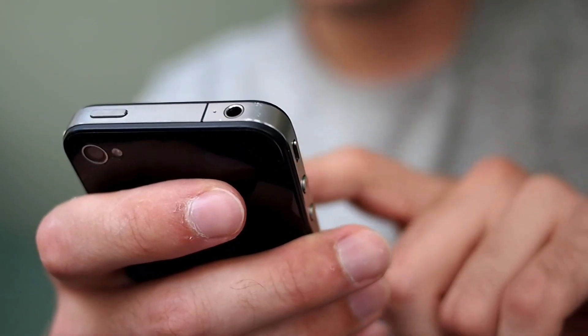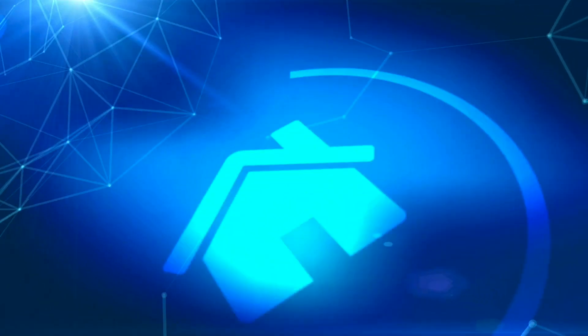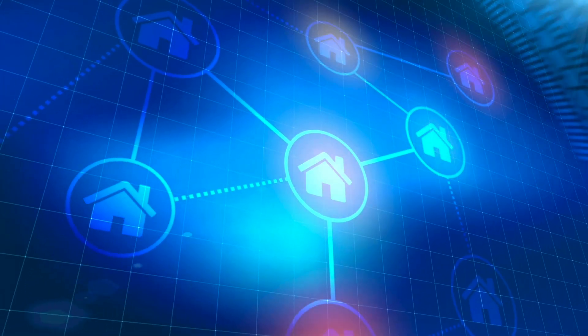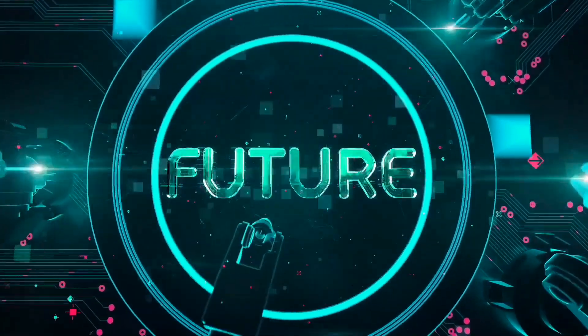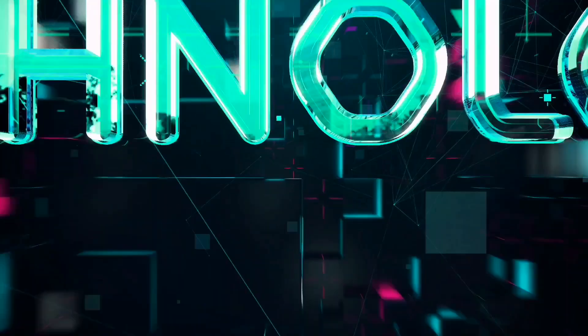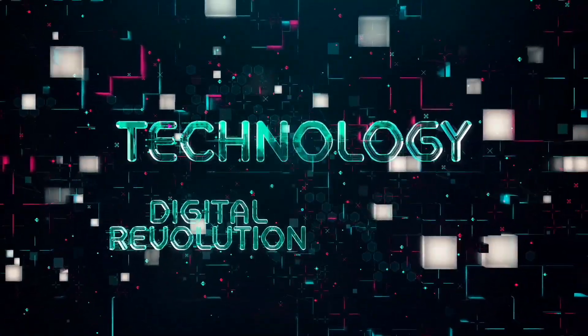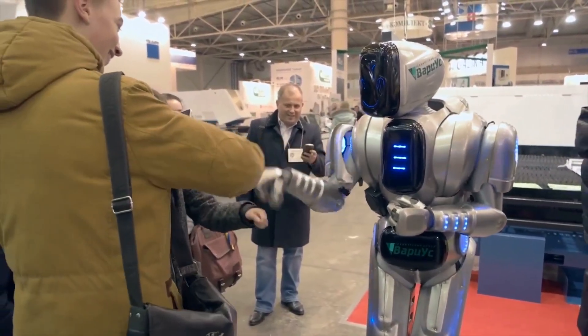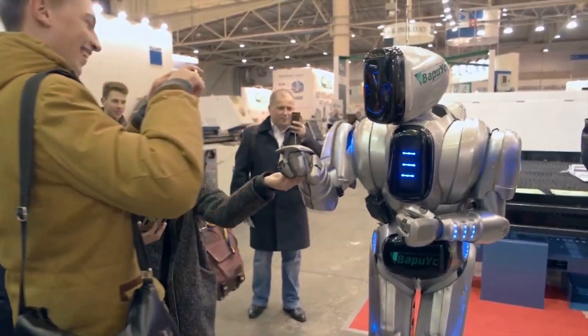From the smartphone you hold in your hand for browsing Instagram to the smart house you live in, you've already used at least two pieces of technology. Among these technological advancements, robots have gained popularity by getting closer to human lives. With these intelligent machines being a part of our lives, have you ever wondered how robots are made or how it would be like living with these robots?